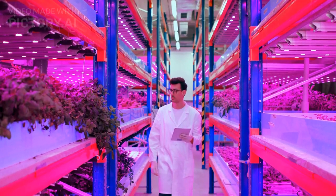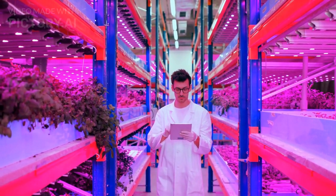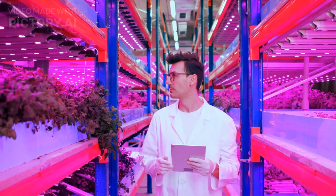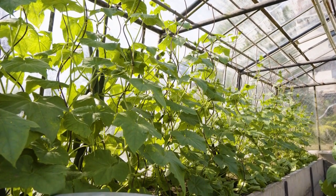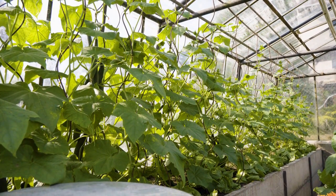4. Reduced Pesticide Use: The controlled environment in vertical farms minimizes the need for pesticides, resulting in healthier, chemical-free produce. 5. Energy Efficiency: LED lighting and climate control systems optimize energy use, making vertical farms more energy-efficient than traditional farms.